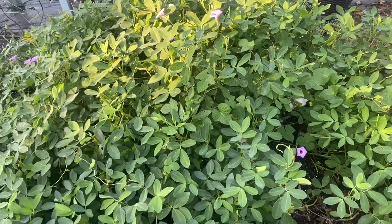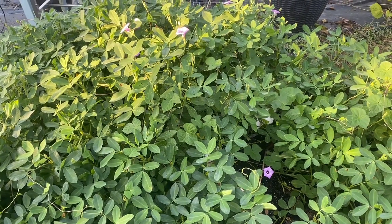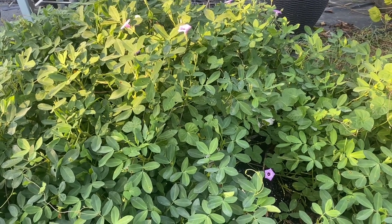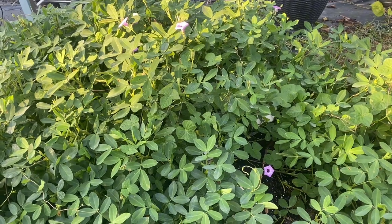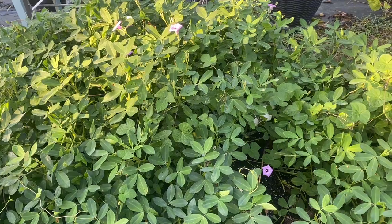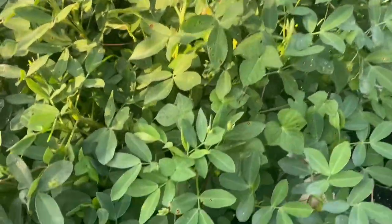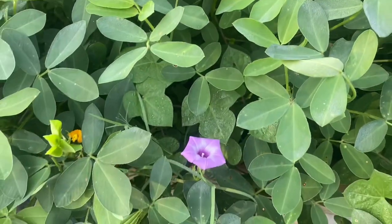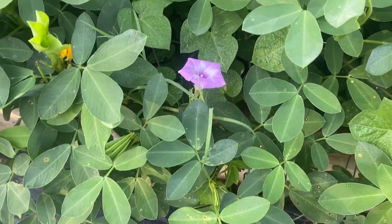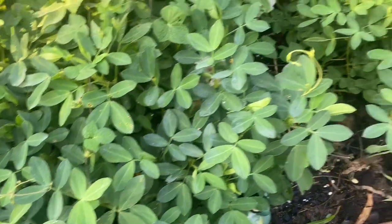This is what the peanut bed is looking like. It's still very vibrant, showing no signs of dying back, although it is getting close to the time for it to be harvested. It is also loaded with morning glory — and we see why they call it morning glory, because it's bright and vibrant in the morning but later in the day it'll close up.